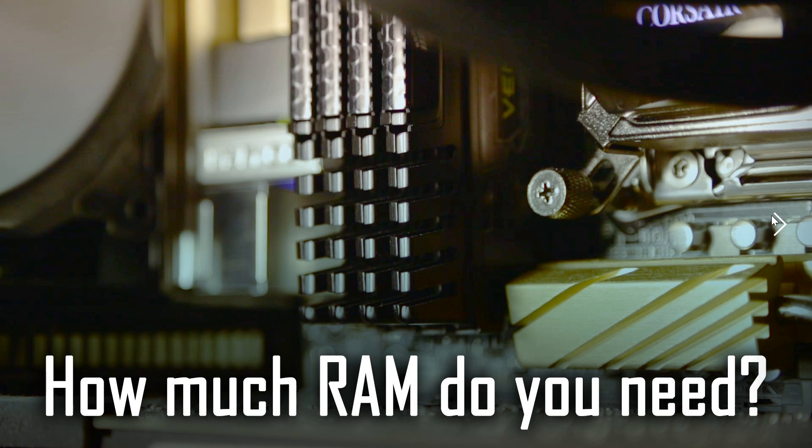I hope this helped you understand a little more about how much RAM you need on a PC. If you enjoy my videos, please subscribe, give us a thumbs up, and thank you for watching.